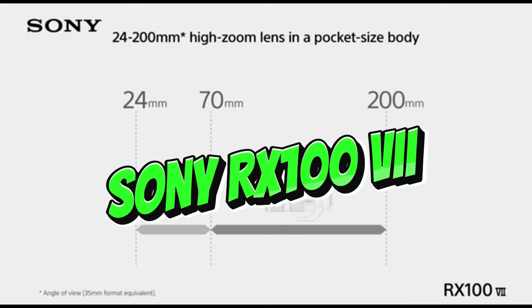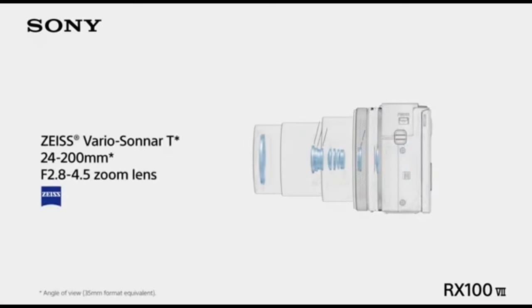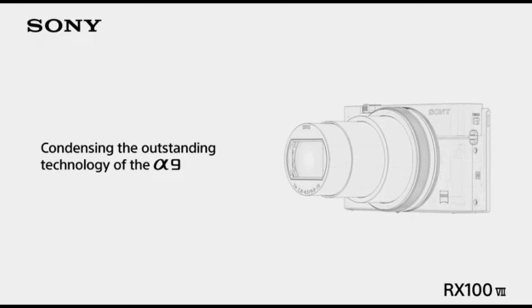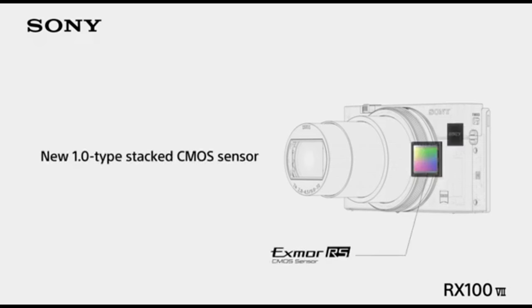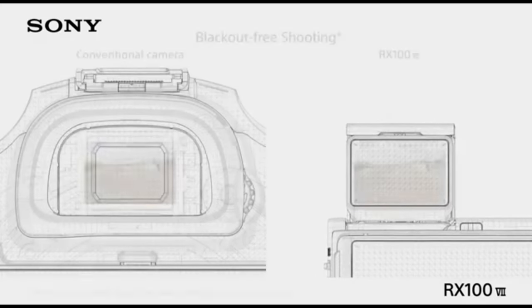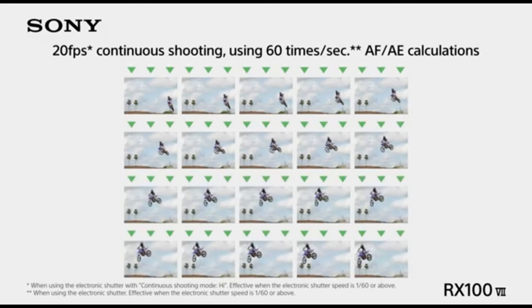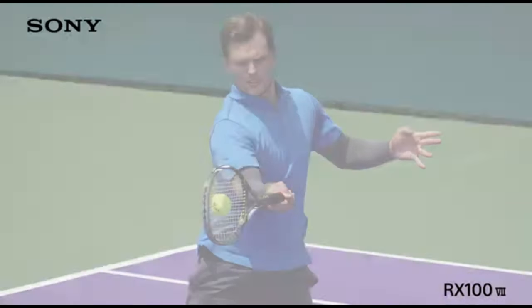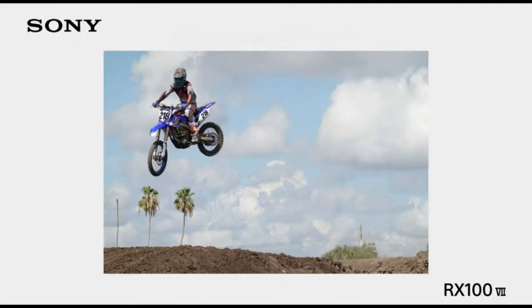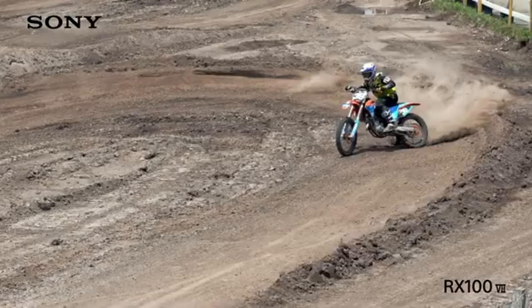Number 1: Sony RX100 VI. Because of its compact form and outstanding imaging capabilities, the Sony RX100 VI is a popular choice among travel photographers. It boasts a varied zoom range with a 24-200mm f/2.8-4.5 lens, making it excellent for photographing a wide range of scenes from expansive landscapes to fine details. Its small size and lightweight make it a great travel companion. The RX100 VI delivers remarkable image quality with excellent detail and low-light performance thanks to its 1.0-inch Exmor RS CMOS sensor and BIONZ X processor. Its powerful autofocus, including phase and contrast detection, enables quick and accurate focusing for spontaneous travel moments.